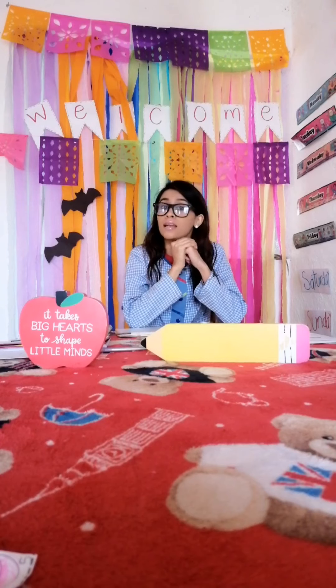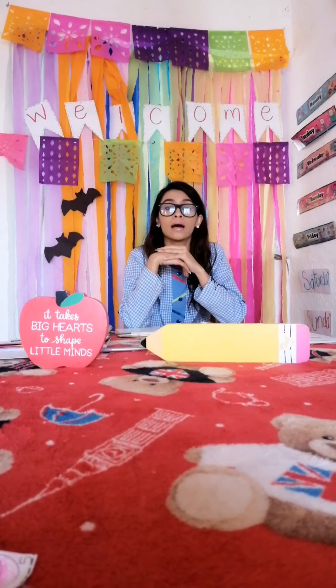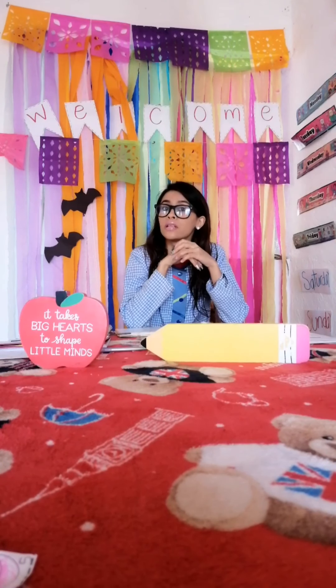Hi guys, good morning. Welcome to another English class. Today, finally it's Friday, and remember that today we have the last activity for this week. So let's continue with the vocabulary about toothpaste, toothbrush, comb, towel, shampoo.